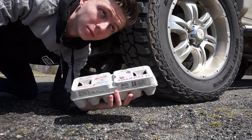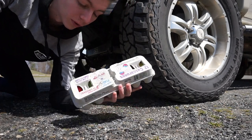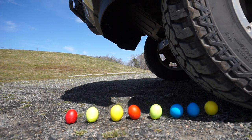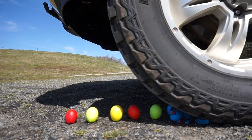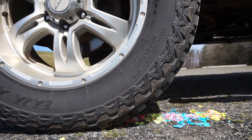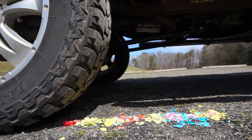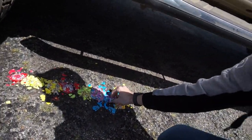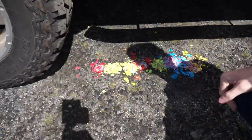We're gonna start small and move up to the better stuff. Right now we're gonna do the confetti eggs, see how that goes. I don't know if you guys can hear it, but that was really satisfying. I'm gonna have to clean all this up.